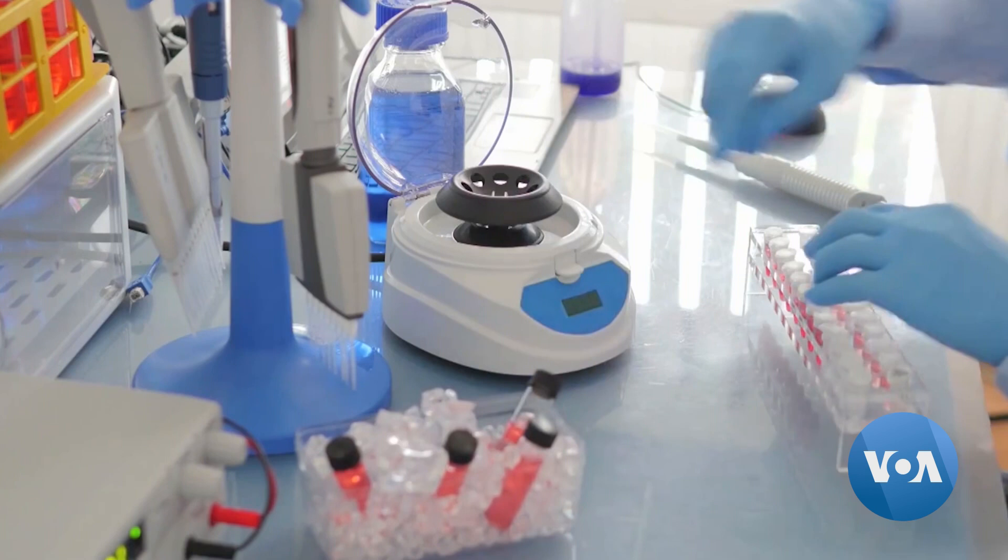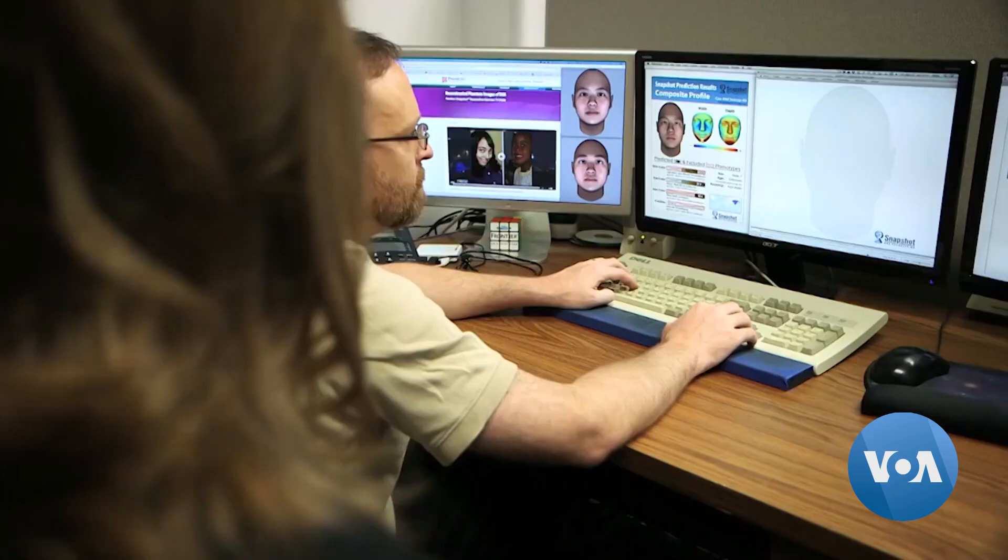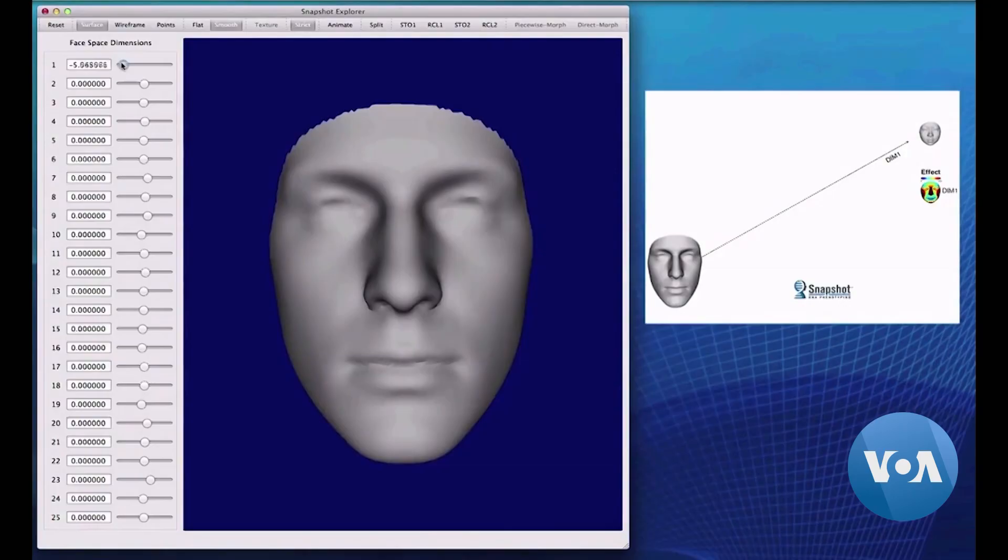Parabon's method, known as Snapshot, gives police more information in tough cases where traditional tests aren't enough, say scientists. We can look at a crime scene sample, where we don't know what the person looks like, and make predictions and give confidence statements — here's the probability that that person has blue eyes instead of green eyes. And most importantly, we can tell investigators here's the probability that that person does not have a particular trait. The scientists can use the information to develop composites of potential suspects.